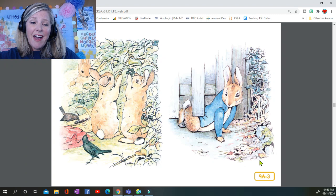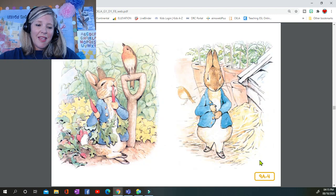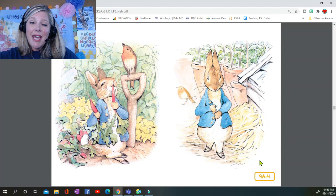Flopsy, Mopsy, and Cottontail, who were good little bunnies, went down the lane to gather blackberries. But Peter, who was very naughty, ran straight away to Mr. McGregor's garden and squeezed under the gate. First he ate some lettuces and some French beans, and then he ate some radishes, and then, feeling rather sick, he went to look for some parsley.